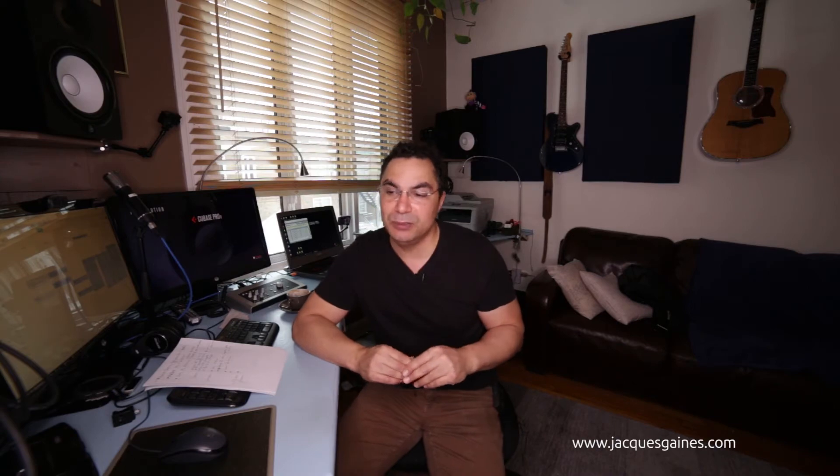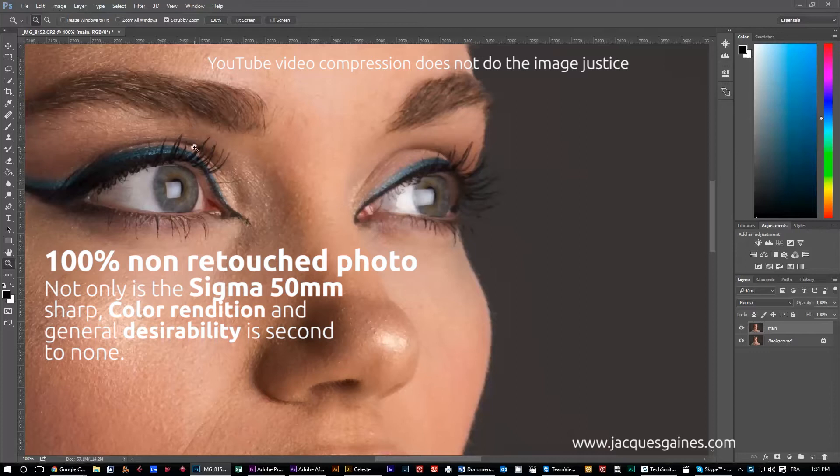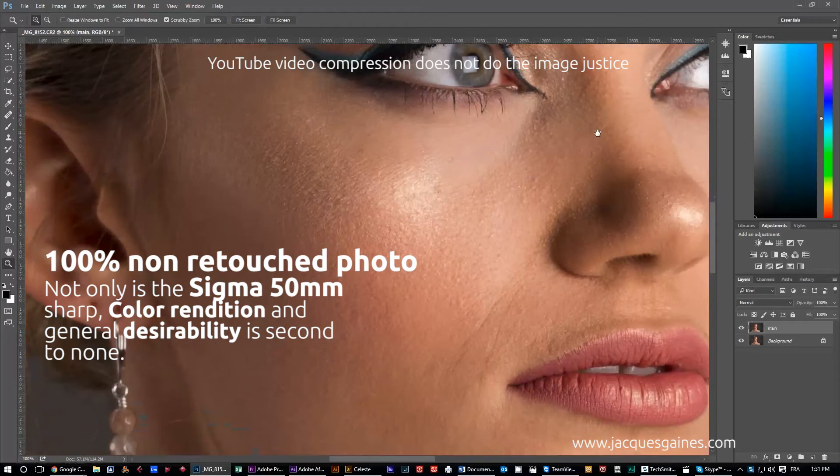I'm a big fan of the Sigma Art 50mm 1.4 and on this photo shoot I used this thing exclusively and I loved every bit of it. I just want to send a shout out to Sigma for such a great job on a great camera lens. It is expensive — it's a 50mm fixed focal and it's around the $1,000 range, at least in Canada. It's worth every penny and it outshines a lot of other lenses out there.